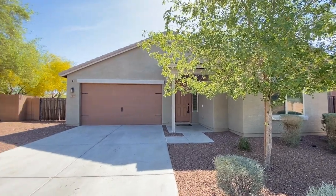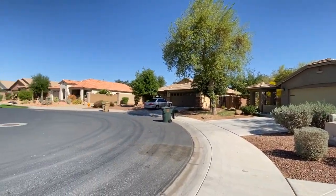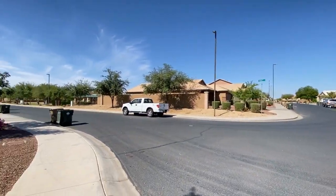ServiceStar Realty has been in business since 2011 and we strive to be the best property management company in Goodyear, Arizona. We hope you enjoy this video tour.